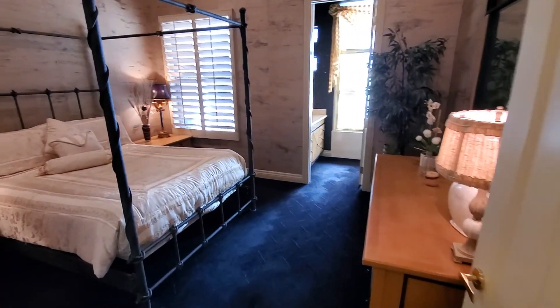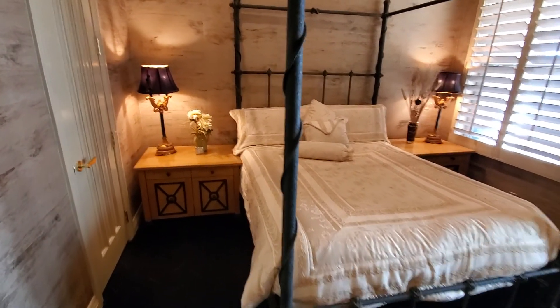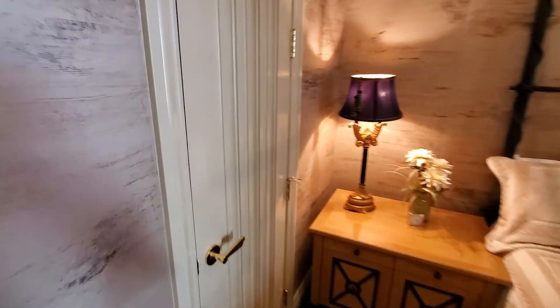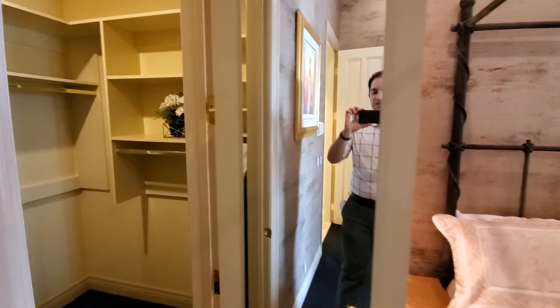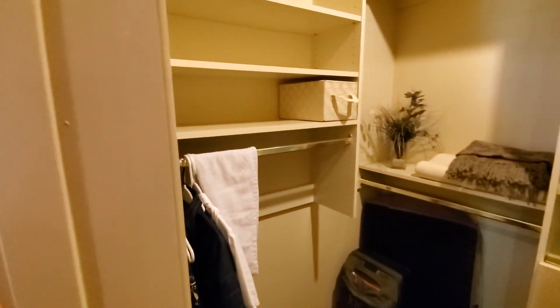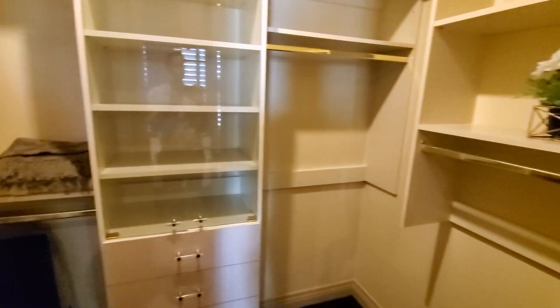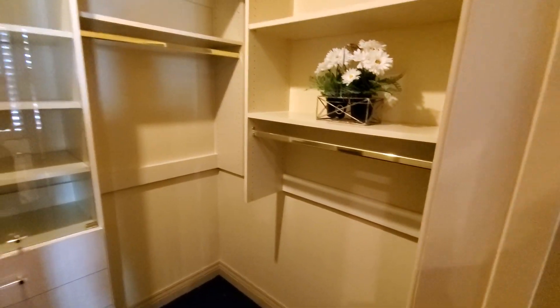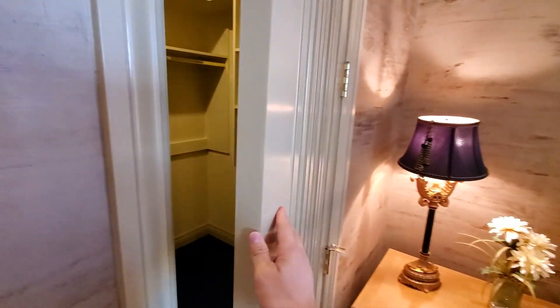Okay, so part two — apologize, I had to take a phone call. We're here in the bedroom again. All the bedrooms also have a walk-in closet. You can see they have a full-size mirror here on the door, and they do have built-ins in the closet itself, with these nice heavy-duty solid wood doors.